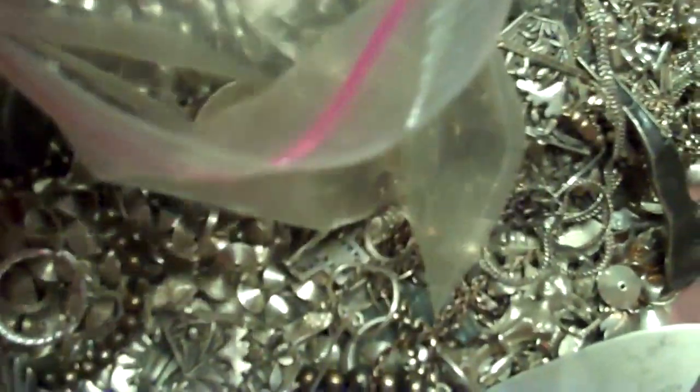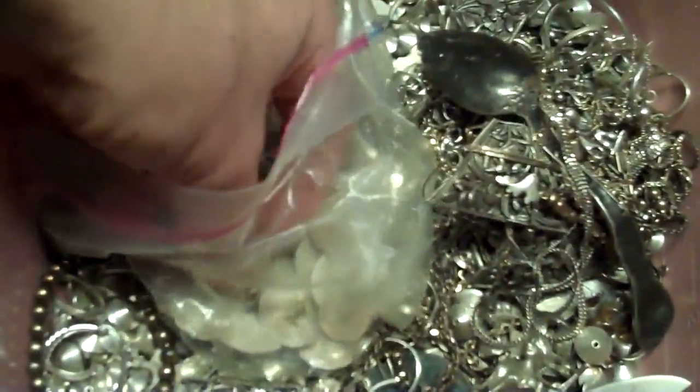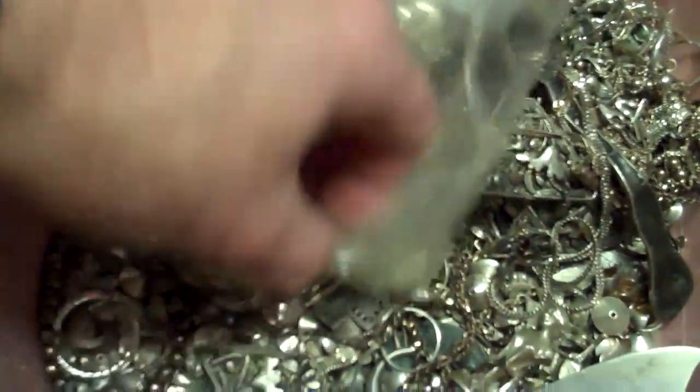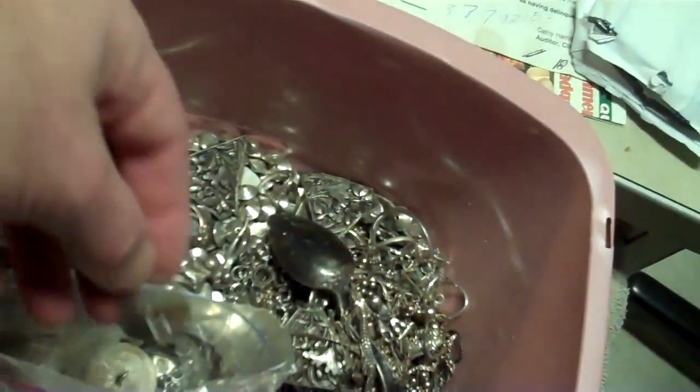One more item I want to show you. And this is a whole bag of gold coins — Standing Liberty Quarters, Walking Liberty Quarters, and Morgan silver dollars that have been turned into buttons. Silver coin buttons, you know, way back in the day. If you gave an Indian a silver coin, he'd probably do something like that with it.